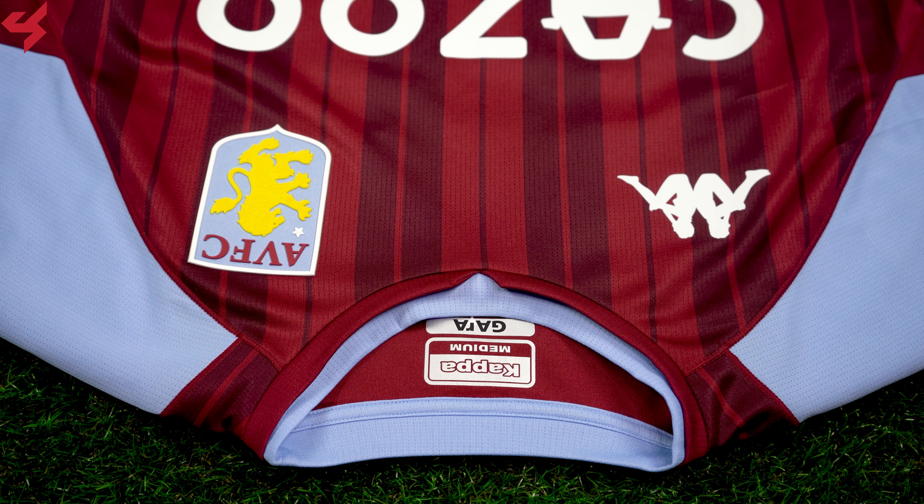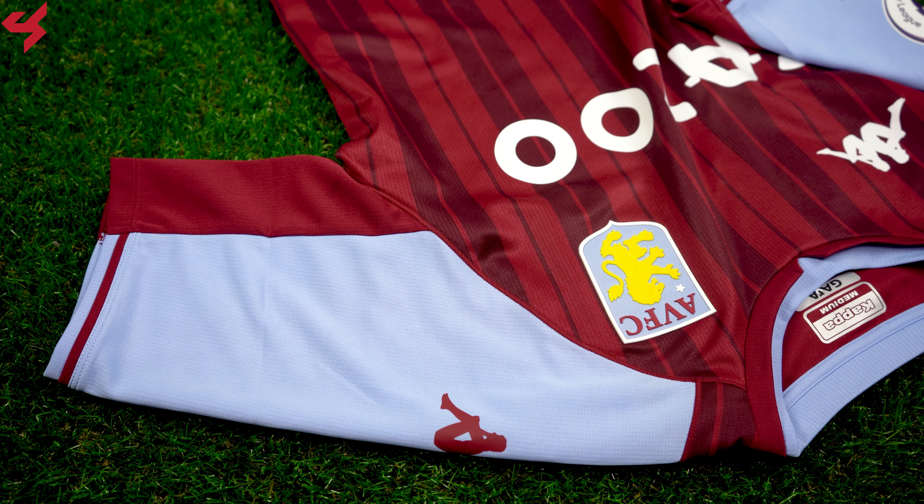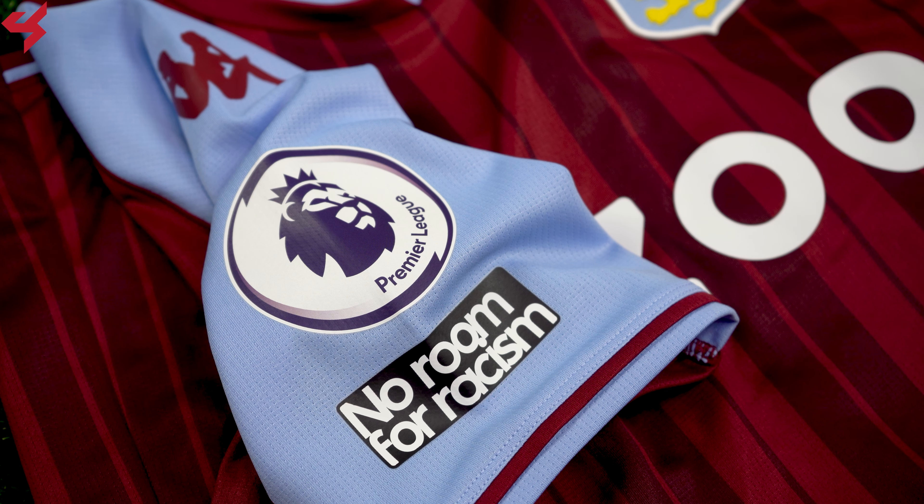The rounded maroon and sky blue crew neck collar was used here with Kappa branding sitting on the shoulders and sleeves in white. Hits of maroon wrap around the sleeve cuffs while the right sleeve houses the Premier League badge and the No Room for Racism badge.